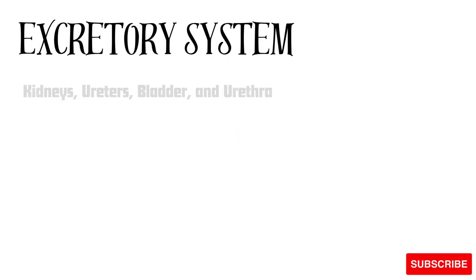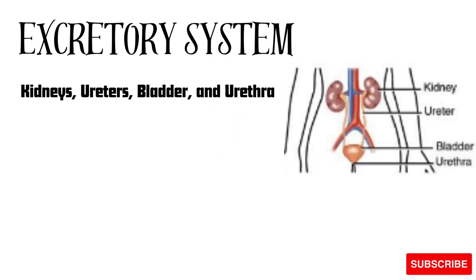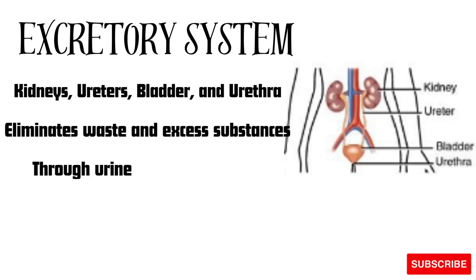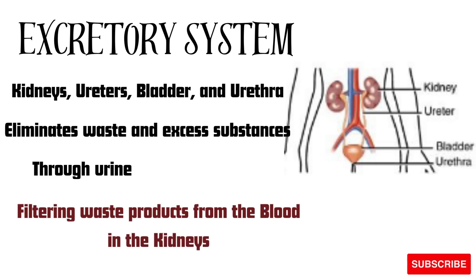Next is the excretory system, which includes the kidneys, ureters, bladder, and urethra. The excretory system eliminates waste and excess substances from the body through urine. An example includes filtering waste products from the blood in the kidneys.